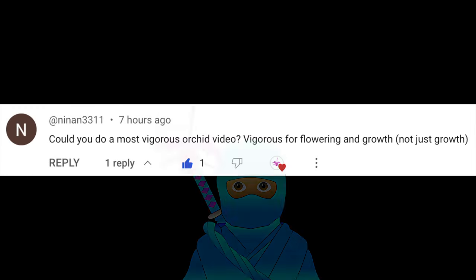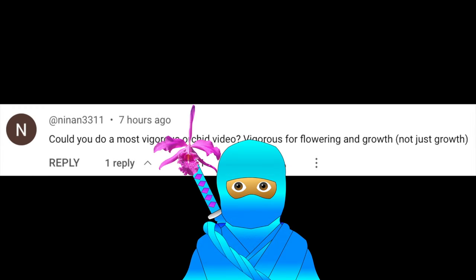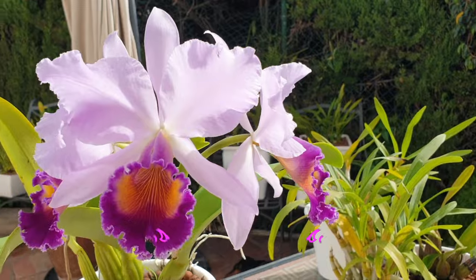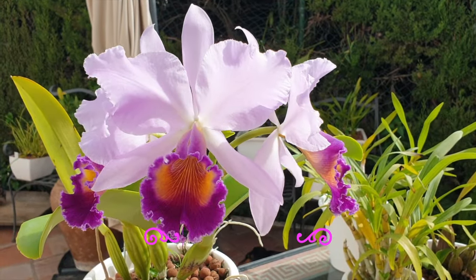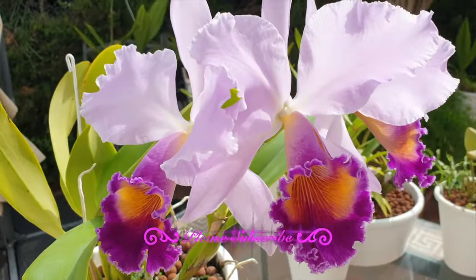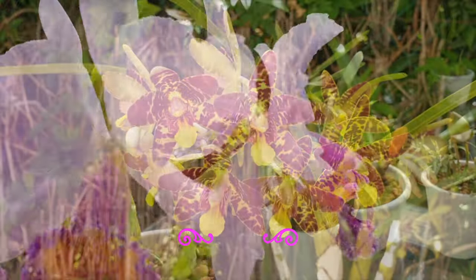Orchid Ninja Samurai Nina-san requested a video covering orchids which bloom for a long time. As a disclaimer, bloom duration can be influenced by temperature, humidity, precipitation, and airflow, as well as pest issues, should pests have had a go at the spikes and buds.